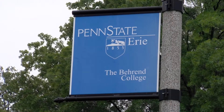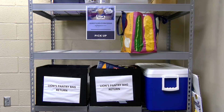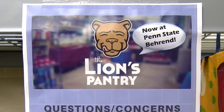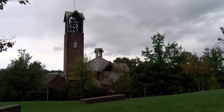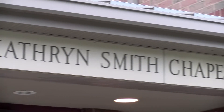Penn State Erie the Barron College has a relatively new startup program called the Lions Pantry. This program was created to provide food security and support to students in need of food on campus. Right now students can order food online from the pantry and pick up their food at the Larry and Catherine Smith Chapel during their earliest convenience.